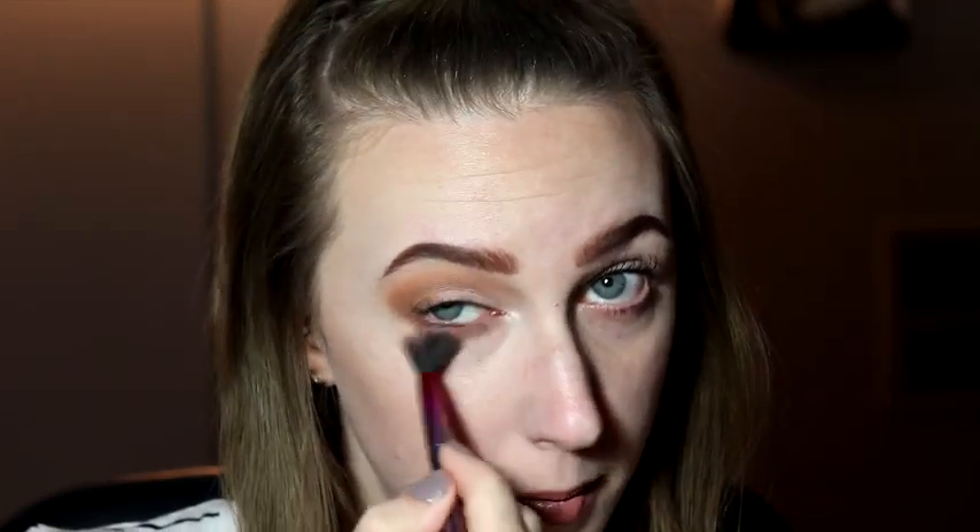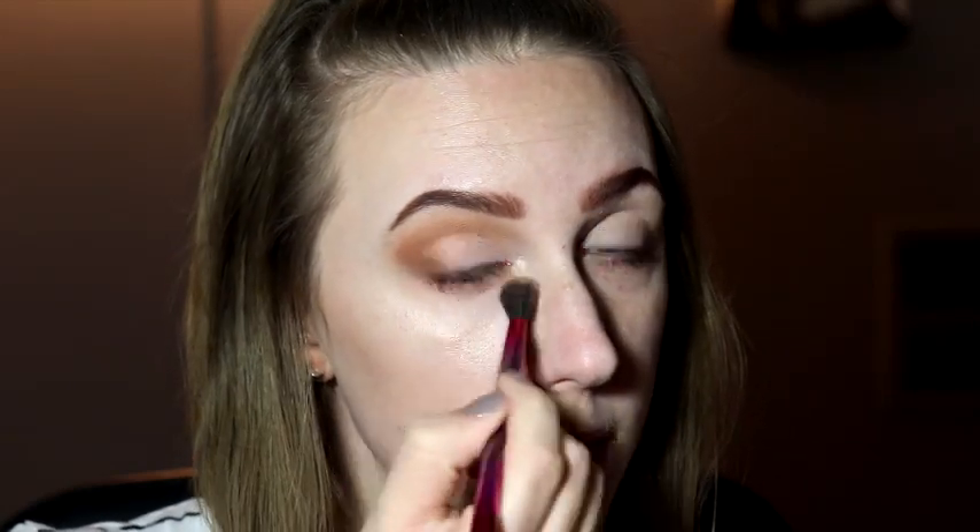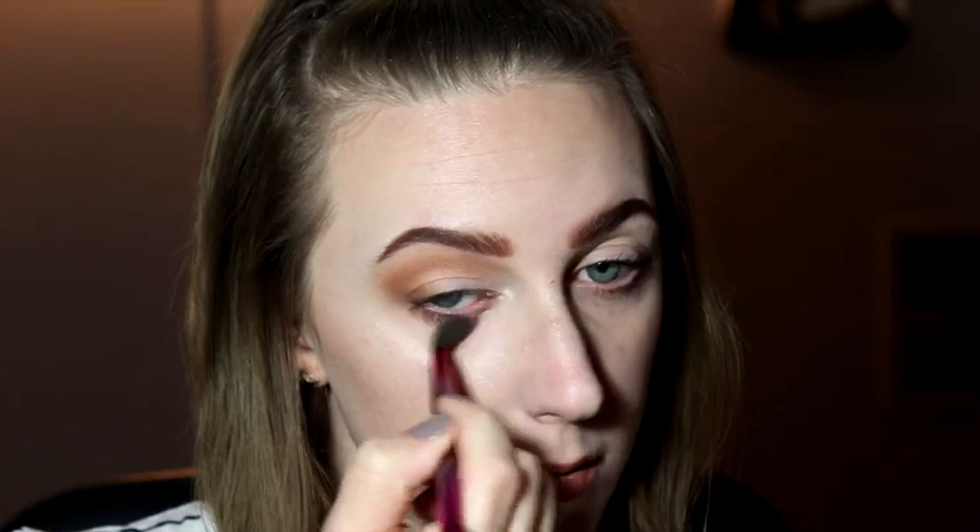For underneath my eye I'm putting both of those brown colors — keeping the darker brown closer to my lash line and blending it out with the lighter brown to finish off the look. And that is essentially it. Look at how much bigger my eyelid looks!